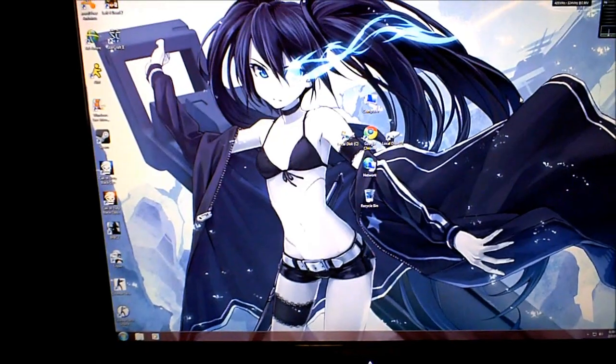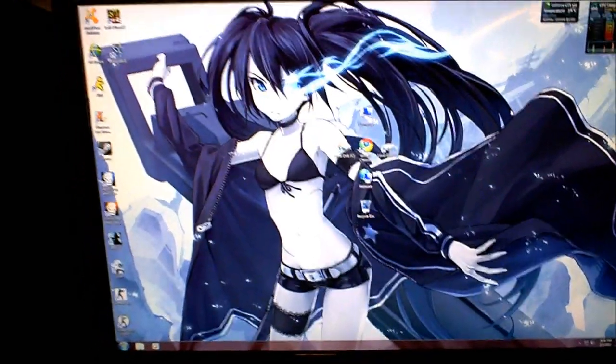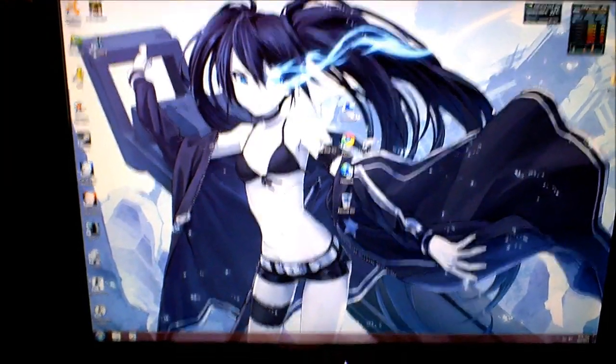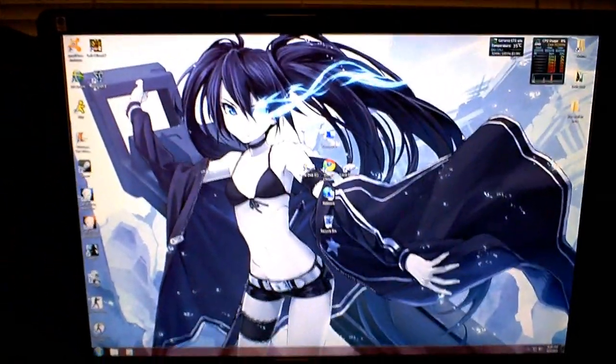I had a request to do some gameplay footage of Call of Duty Black Ops on the Acer laptop over there. Somebody wanted me to play some more of the campaign to see how playable it was, so I'm going to make a decently long video of that later for them.